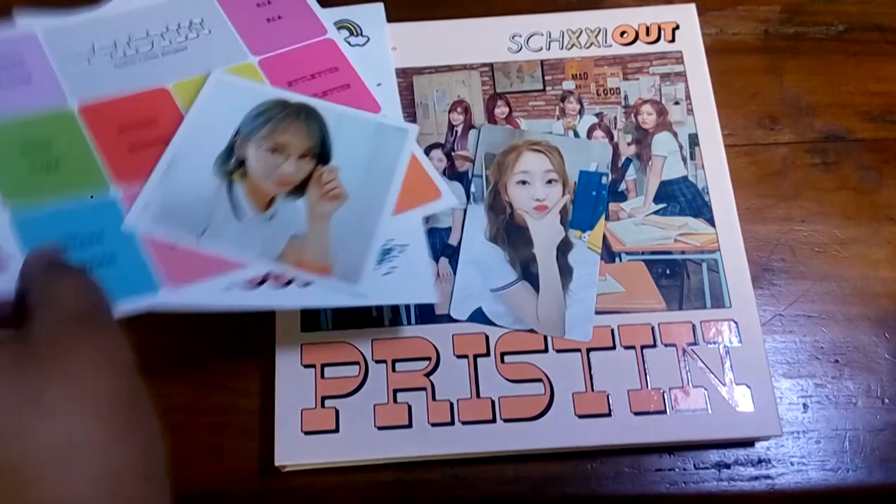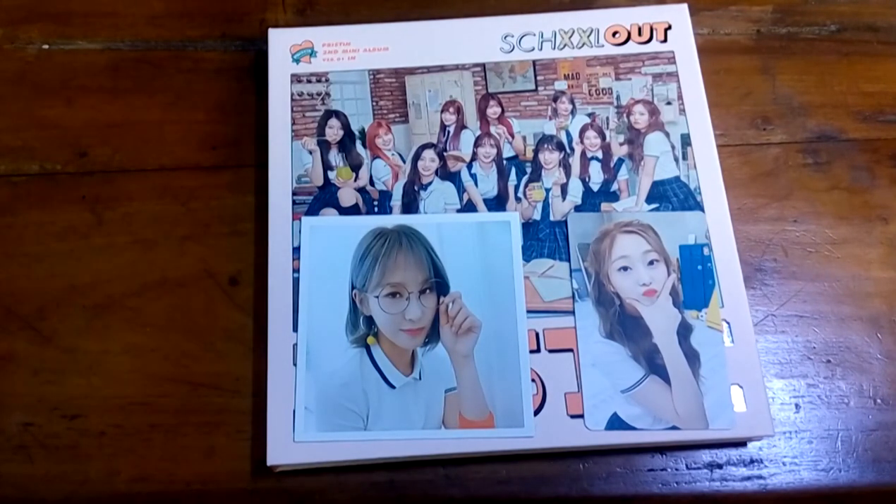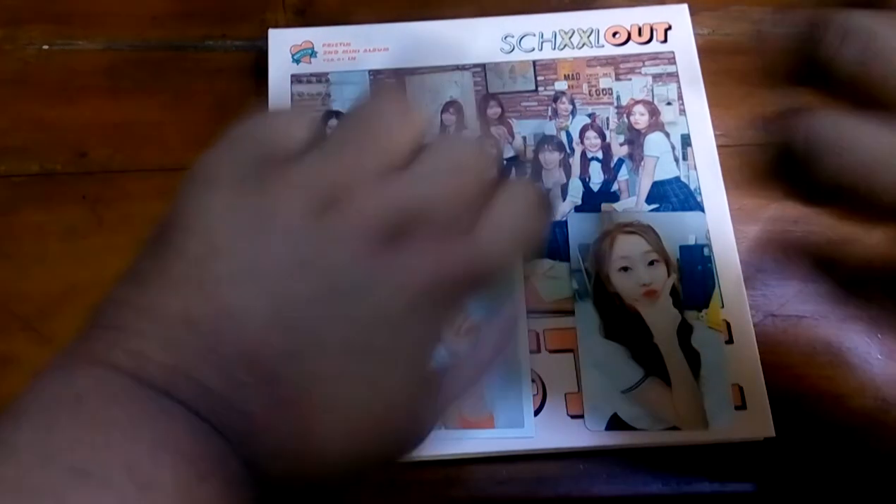That is my unboxing of Pristin's School Out. Super happy with my pulls — these two cards are so adorable. Thank you so much for watching, and I will see your beautiful faces later. Bye-bye!